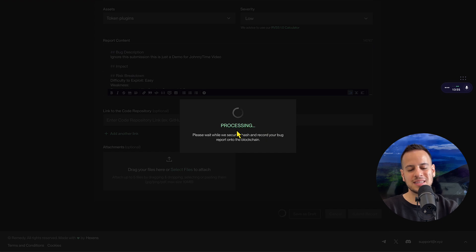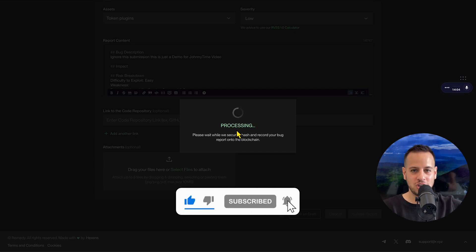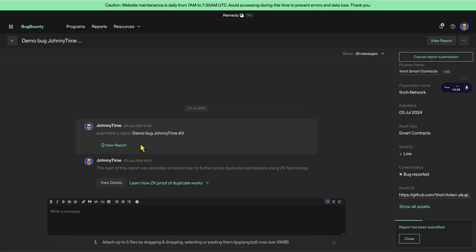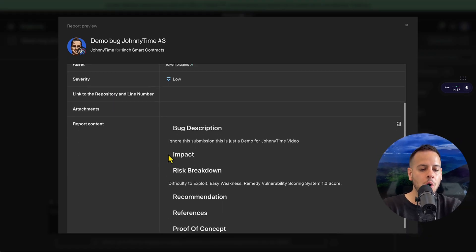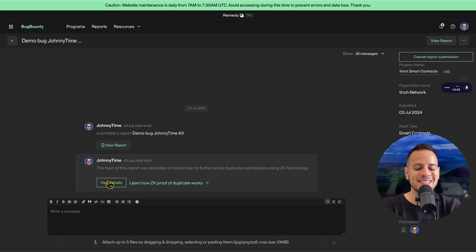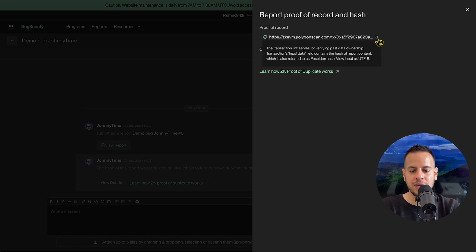Once you submit a report, a ZK proof is generated for your report in the background and submitted on-chain. There is a proof that you, the security researcher, submitted this vulnerability at a certain point in time, and it's added to the Polygon zkEVM blockchain and stored there forever. It may take a moment to complete. Once done, you can view the report, see all the details, and you'll get an ID. Most importantly, you have a ZK proof — you can click 'View Details' and a sidebar opens with the proof of record and the original report's hash.